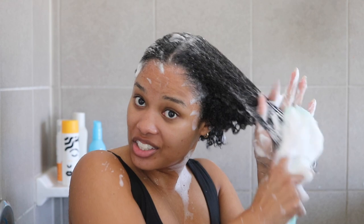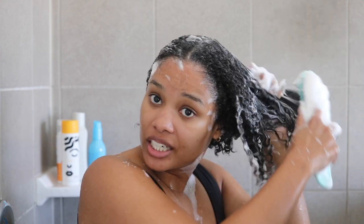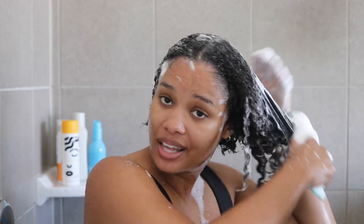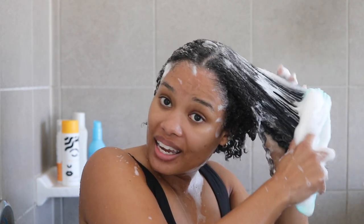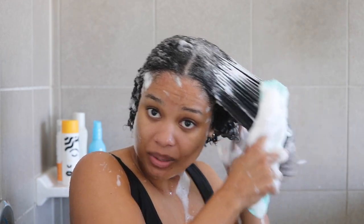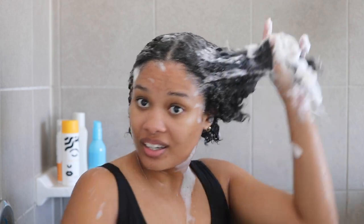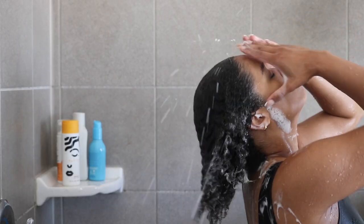I did much bigger sections today because I don't have time to be here detangling and washing all day. Even with a big section you can see it still glides right through the knots. This is very exciting. I love this shampoo — let's dig into the treatment mask.